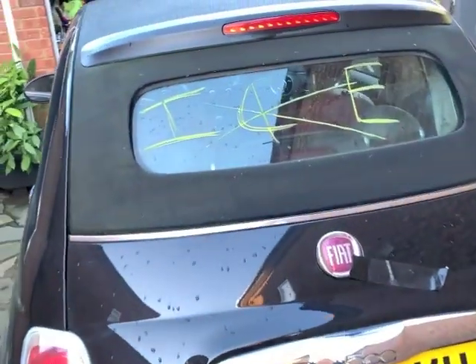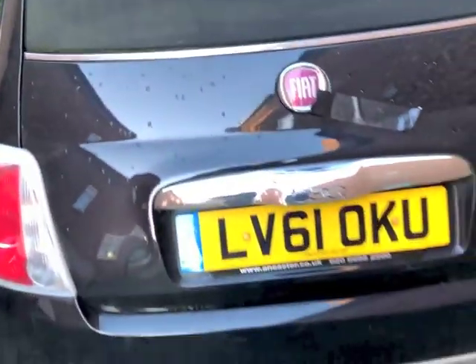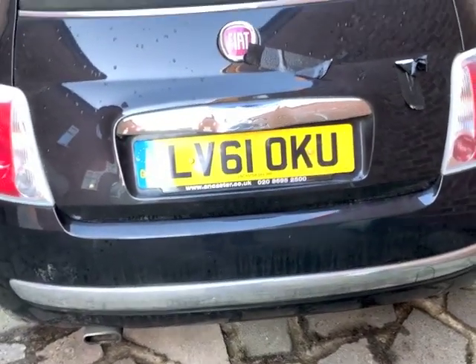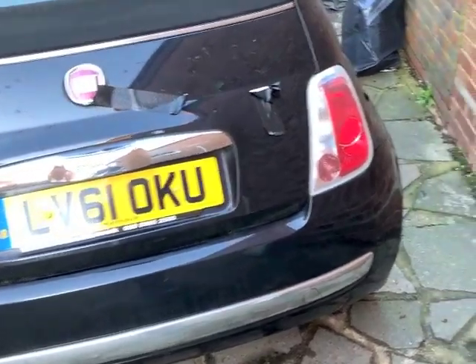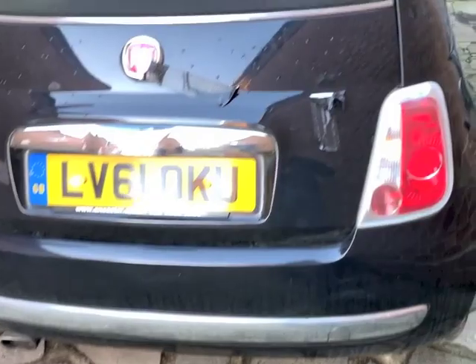I don't know what that means on the back - looks like it says 'ice', I don't know why it would say that. It was listed as a Pop spec but it's got Lounge bumpers on it and it's got aircon.